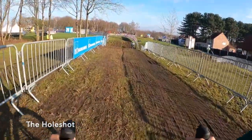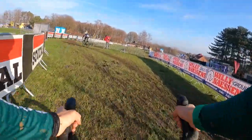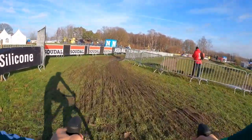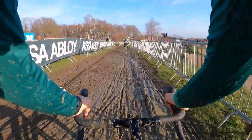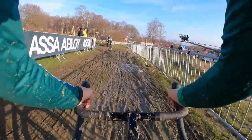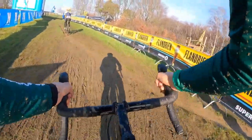Today I chose to run Challenge Limus tires at 19-20 PSI. The start is a little chaotic with that hairpin right there, down this embankment, across this path, back up this embankment, and we're onto this very bumpy and pedaling-heavy ground. As we bend to the left, just up ahead, it's a little bit firmer.